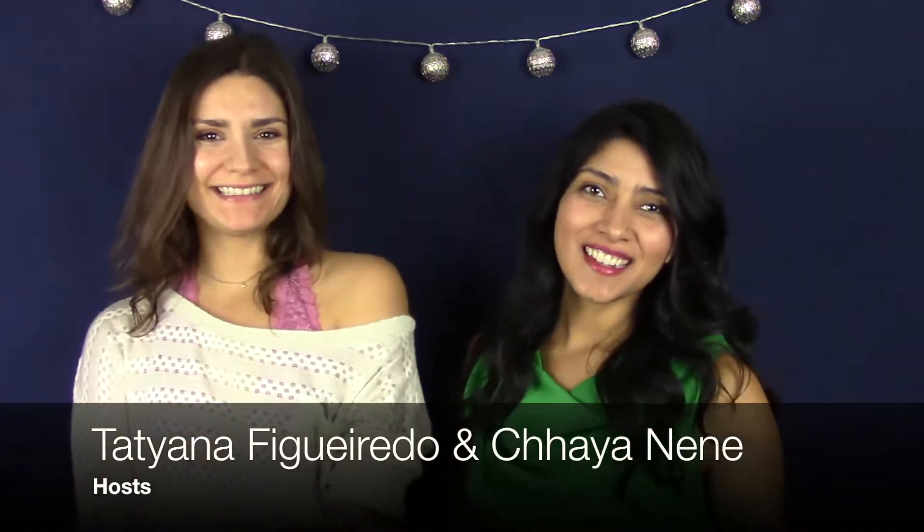Hi everyone! Welcome to our YouTube channel. I'm Chaya. Tatiana. And we're super excited to start this with you guys. This is our first video — first one! So excited!